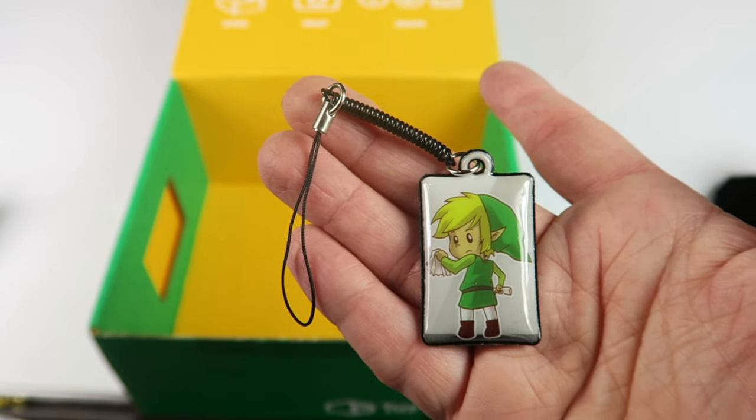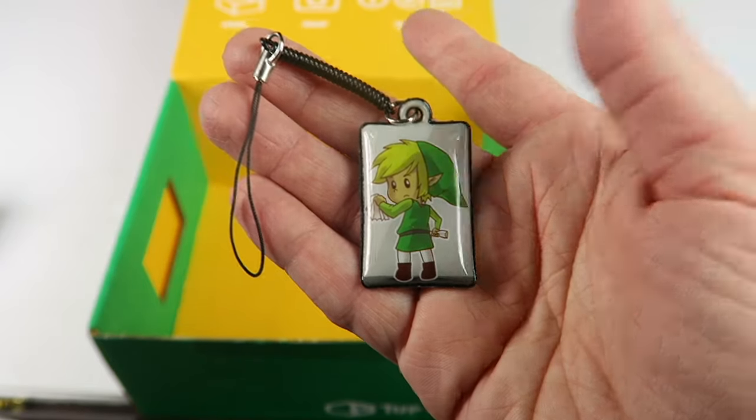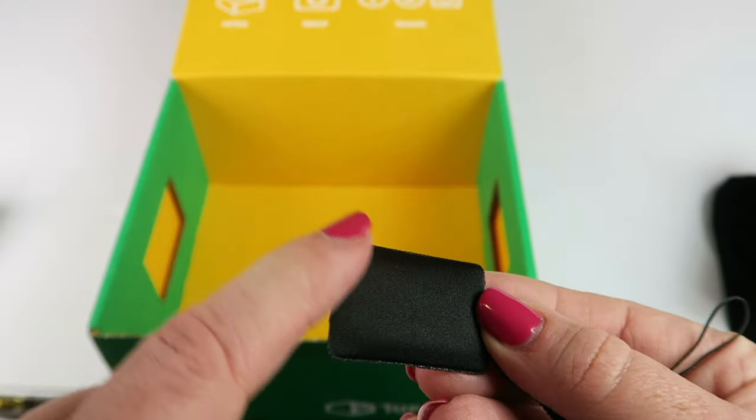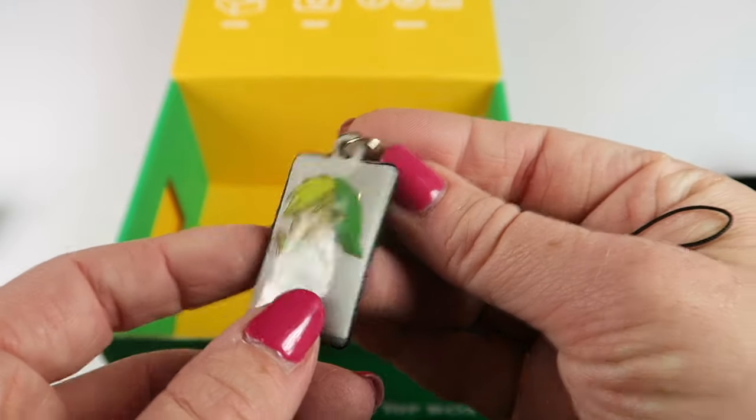This is an exclusive screen cleaner keychain. You can put this on your keys or whatever, and then the back part will clean your electronics. I love it.